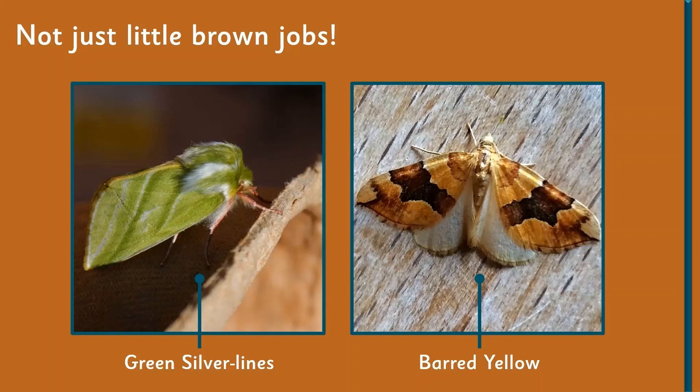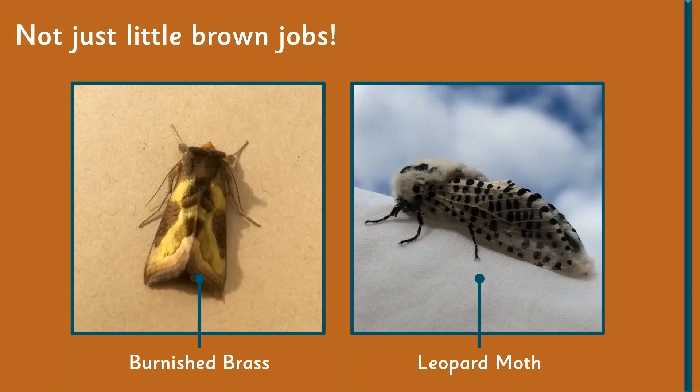Now that we've dealt with the clothes myth, the other thing I often hear is that all moths are just little brown jobs. I can tell you that they're not. There are 160,000 species of moth in the world as opposed to around 17,500 butterflies, yet butterflies always get called the colorful ones. Just to show that's not the case, here are a few of my favorites — the green silver-lines is an amazing moth, as is the barred yellow, though the green silver-lines probably wins on this slide.